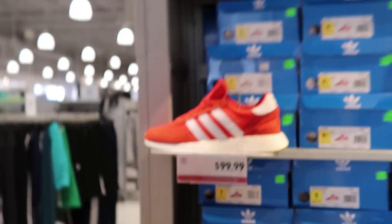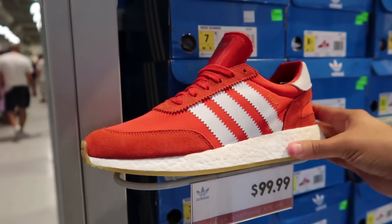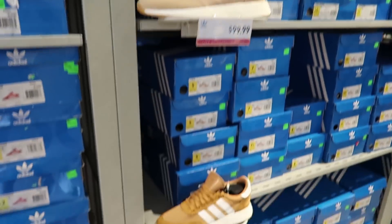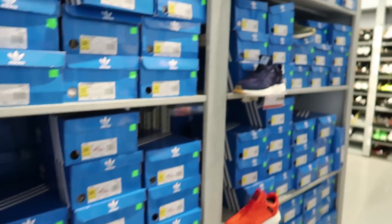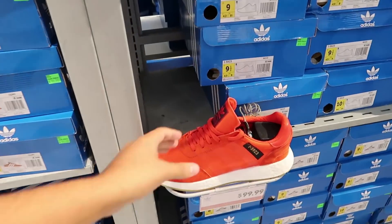First of all, we got these beautiful red and Knit shoes for $99 - a hundred dollar back-to-school shoe with boost in it! They also have different colorways: a tan cream colorway, a mocha colorway, and some navy blue. In my opinion this is like the perfect back-to-school shoe - these red ones are dope.